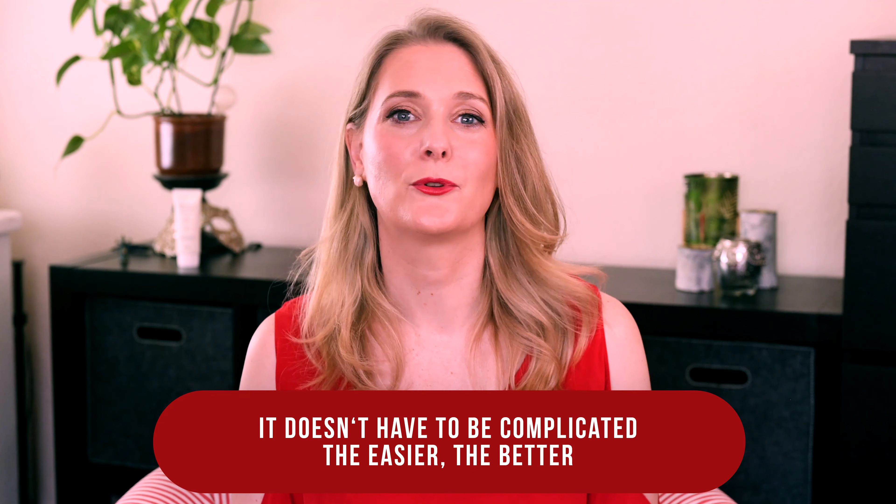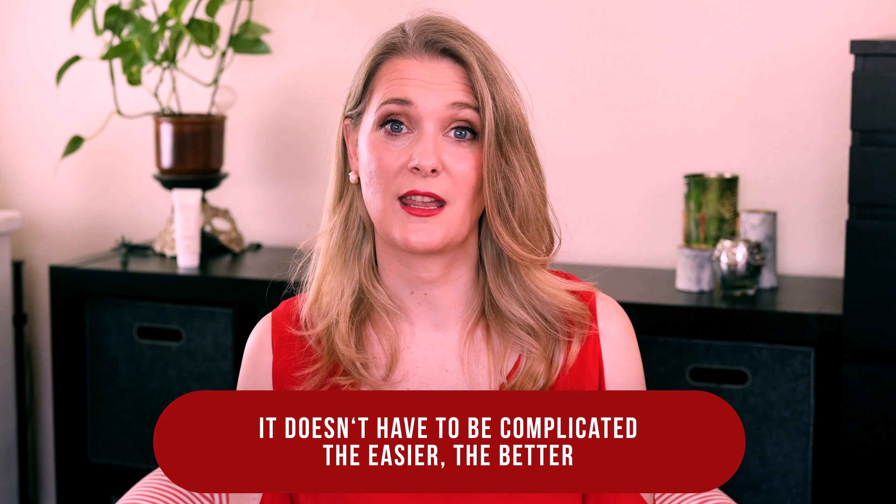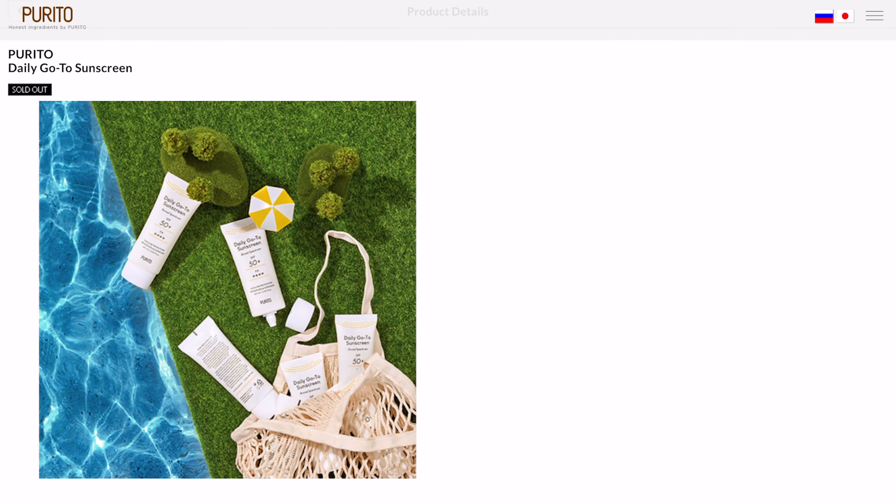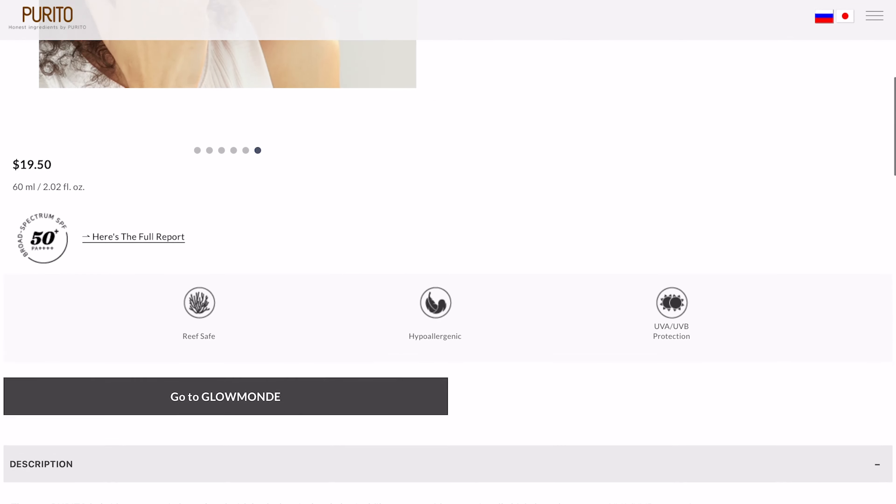If you are new here, welcome! I am Dr. Anne, a physician passionate about skincare and well-aging. This is a hybrid sunscreen with chemical and physical filters providing high UVB and UVA protection, and it is lightweight and moisturizing.